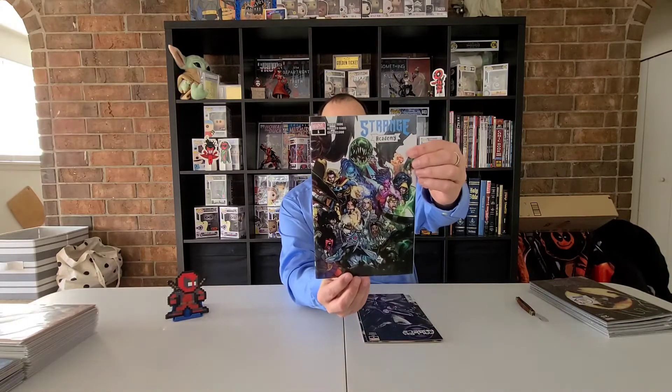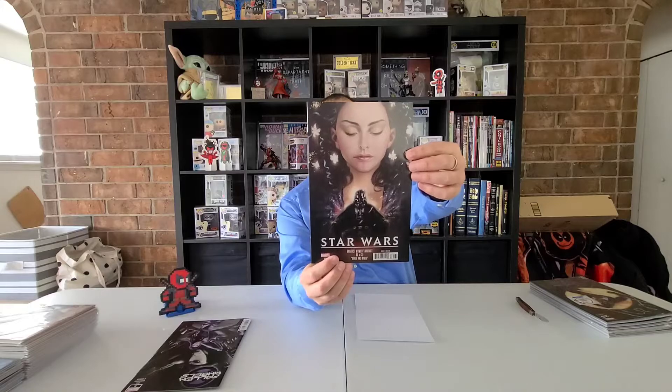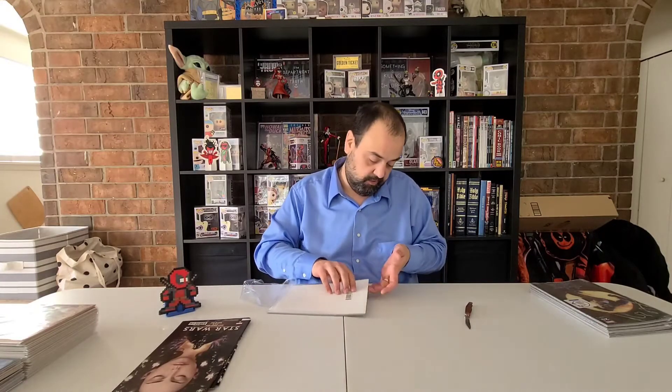So I have... this is the Strange Academy Walmart variant, second printing with the blue label. Fallen Angels number five, second printing. I love that all these packs are full of later printings and alternate printings. Here's a Star Wars 62 — pretty cover. And we got a Venom 25, Walmart second print.